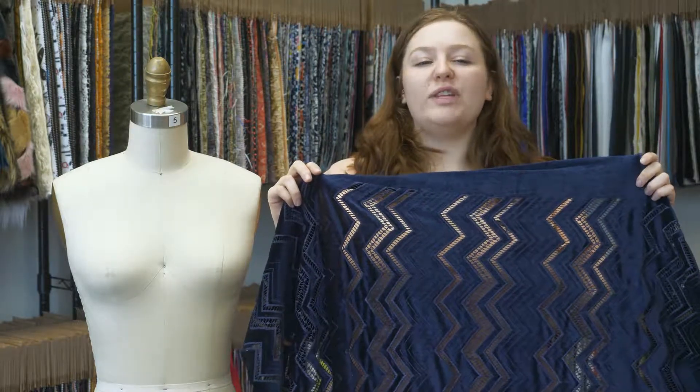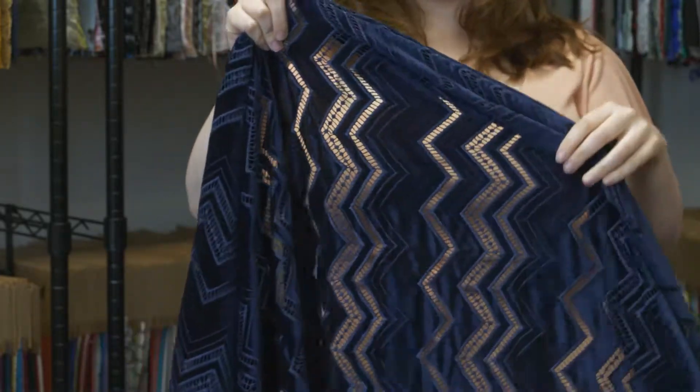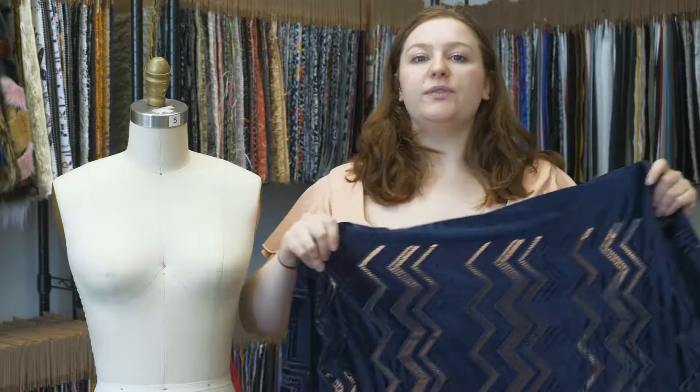This is product number 316502, Mood's Navy Geometric Velvet Lace. This product is 317 grams per meter with a 50 to 51 inch width. It has a soft multi-faceted hand and some wet stretch, so it is sheer in some places and opaque in others. It has a relaxed fluid drape.